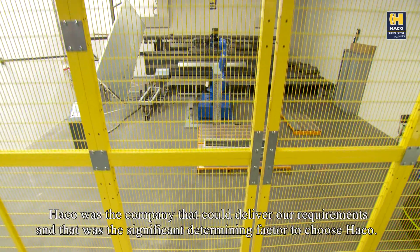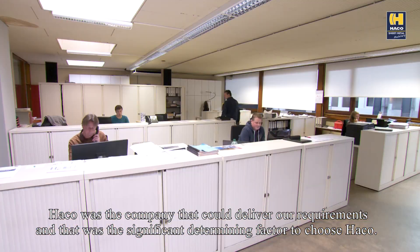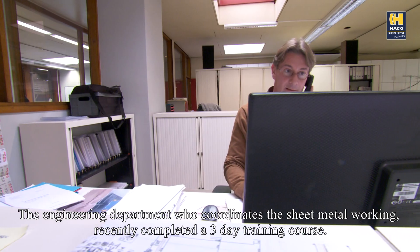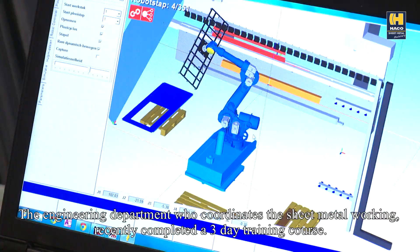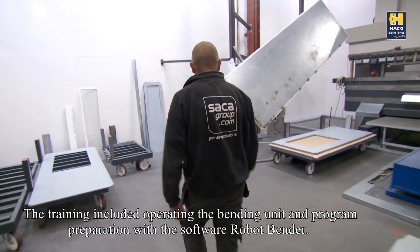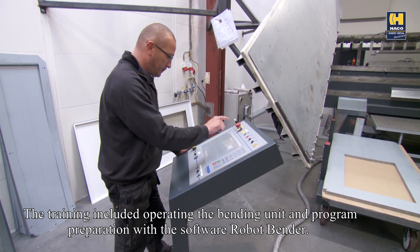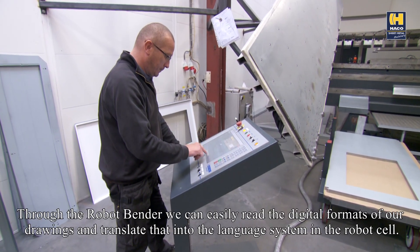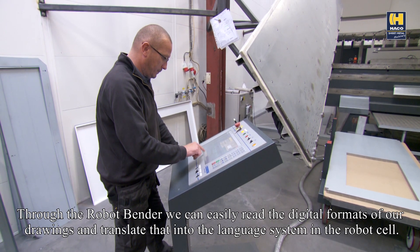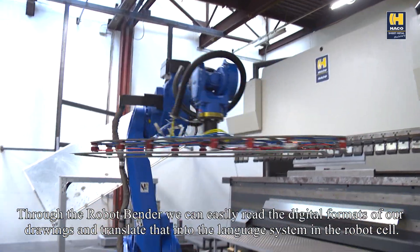Harco was the company that could deliver our requirements and that was the significant determining factor to choose Harco. The engineering company who coordinates the sheet metal working recently completed a three-day training course. The training included operating the bending unit and program preparation with the software Robot Bender. Through the Robot Bender, we can easily read the digital formats of our drawings and translate that into the language system in the robot cell.